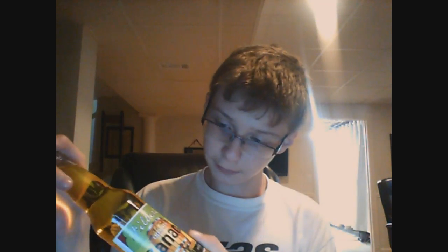Hello, today I'm reviewing Bilbert's Banana. This is a banana flavored soda by Bilbert's. The ingredients in this are carbonated water, high fructose corn syrup, natural and artificial flavors, citric acid, FD&C L05, and sodium benzoate.